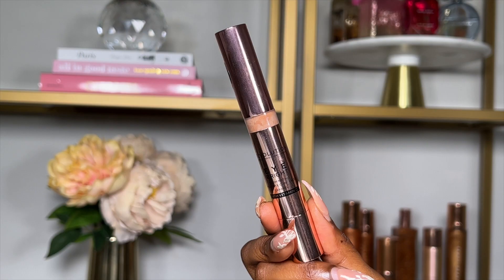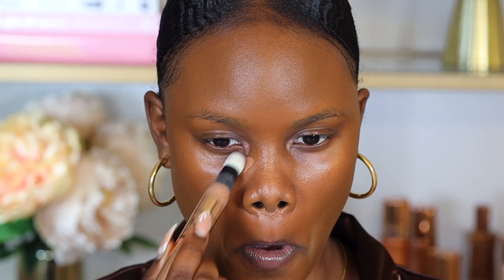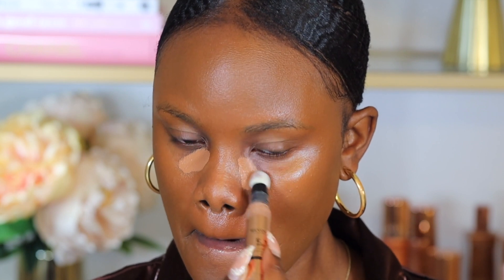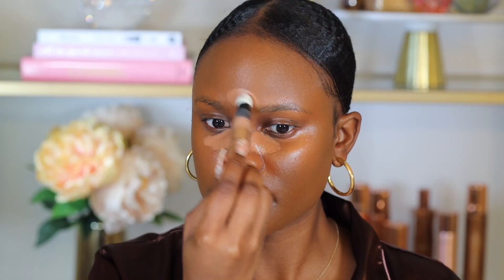For concealer I picked up the Makeup Revolution Eye Bright Illuminating Under Eye Concealer in the shade Caramel. This seems like a really good concealer for under your eyes because it has vitamin C, which helps to brighten the under-eye area. I'm placing it under my eyes, on my forehead, and on my chin area.